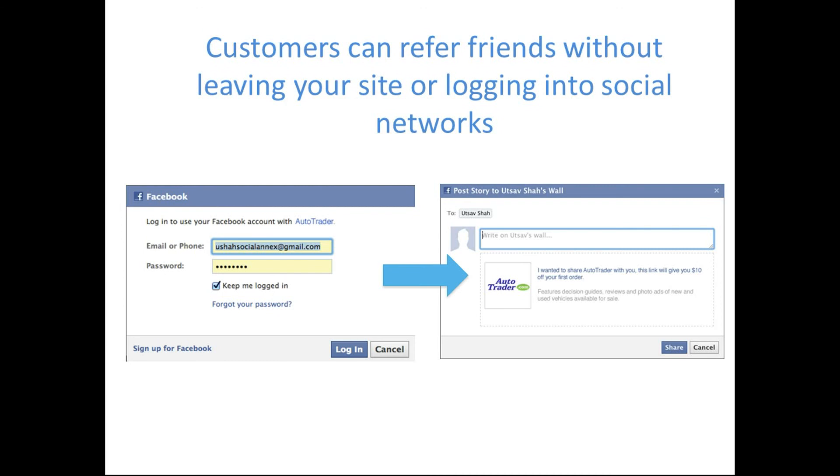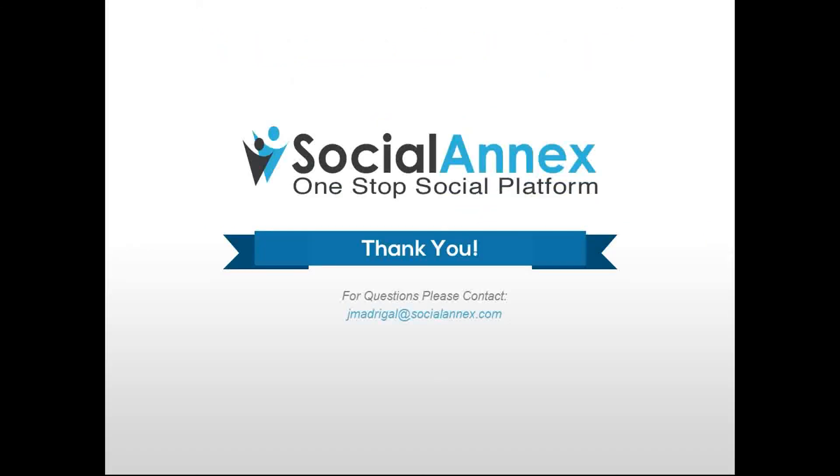And so that brings us to the end of our discussion today. Once again, we thank you for joining us and hope that you found this information useful. If you have any questions, feel free to leave them in the comment box below and we will get back to you. And if you're interested in discussing the platform further with one of our social strategists, you can click the link on the screen right now to fill out a demo form and somebody will be in touch. Have a great day and we look forward to hearing from you soon.